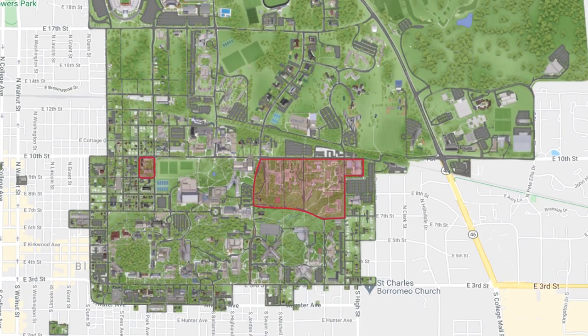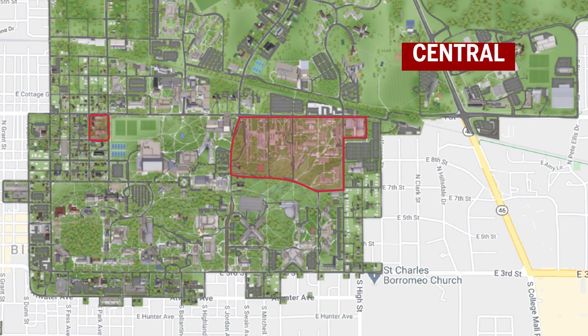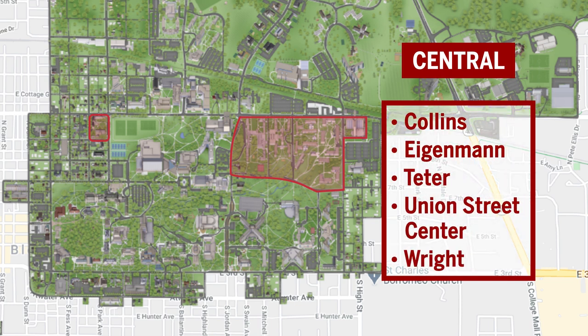There are four residential neighborhoods at IU Wilmington. The central neighborhood is located near Wells Library and the Fine Arts Plaza. It includes Collins, Iaman, Teeter, Union Street Center, and Wright.